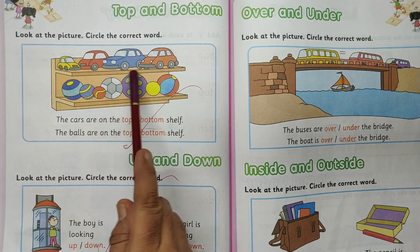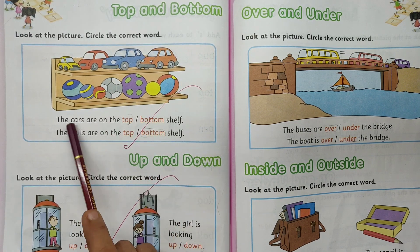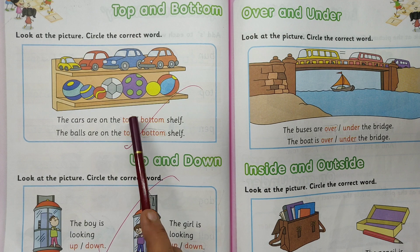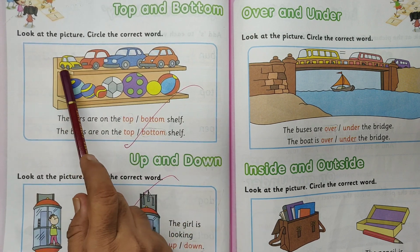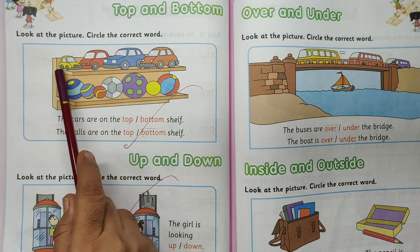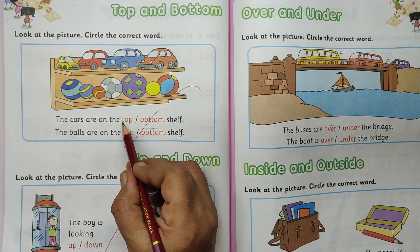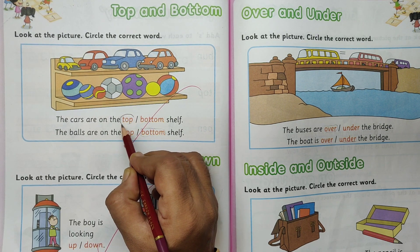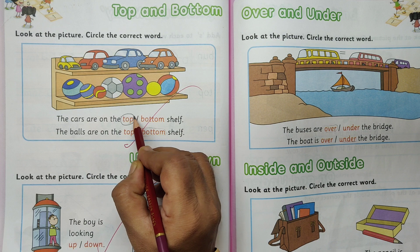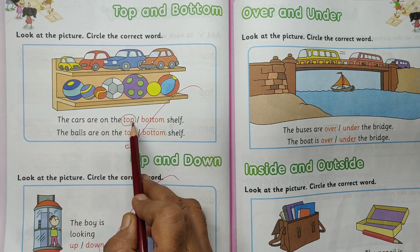Look at the picture. Circle the correct word. Where is the car? The cars are on the top shelf. Top of the shelf — so where is top? T-O-P. Top. Circle the word top. The cars are on the top shelf.